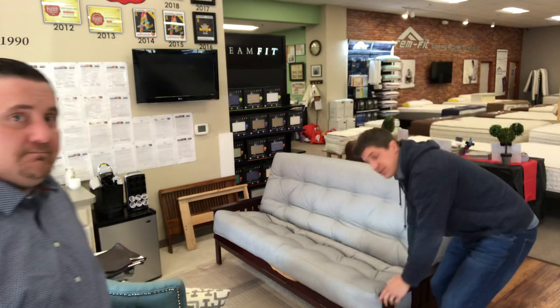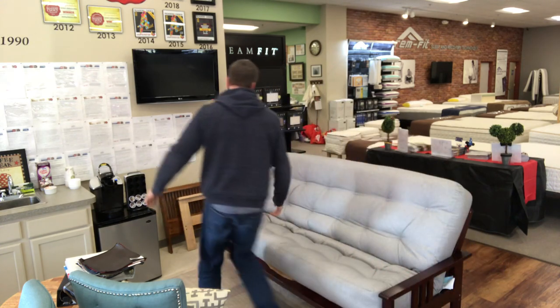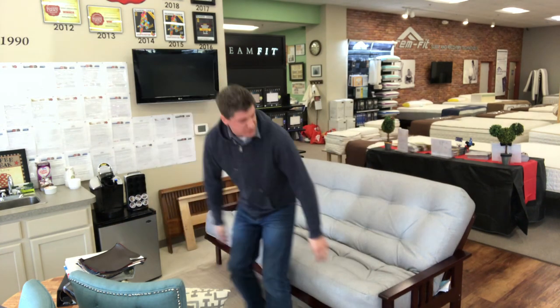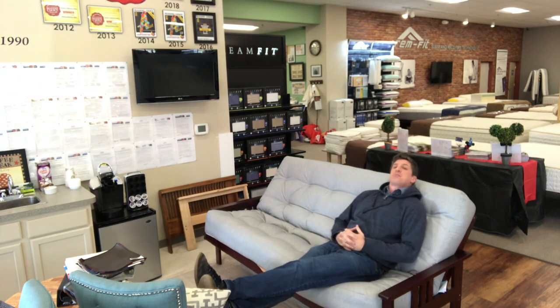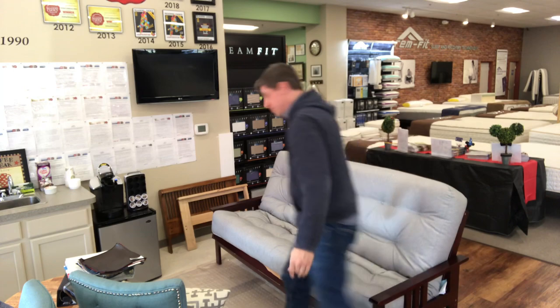One thing I'll also mention — you might have heard two clicks when I put that back up into place. This futon frame line actually has two positions. This frame has a nice lounge position, so maybe you have an ottoman in front of you and you're lounged back watching TV. There's the more upright position and the lounge position.